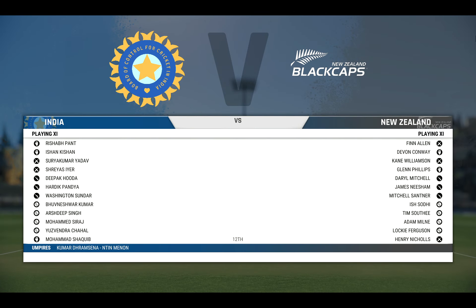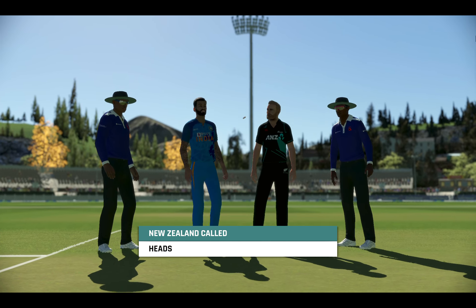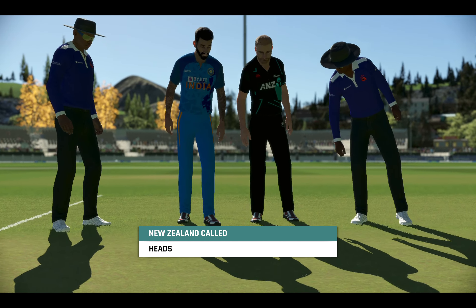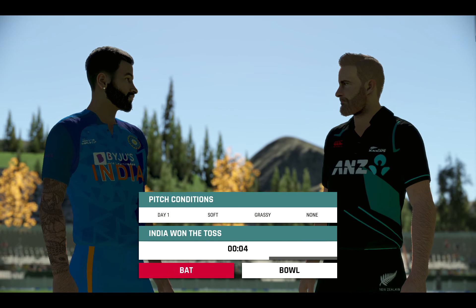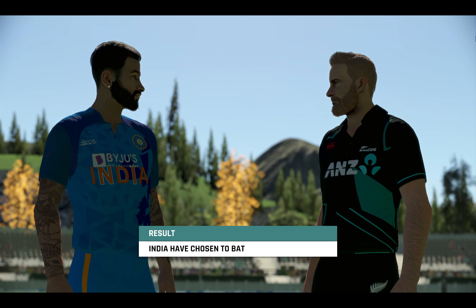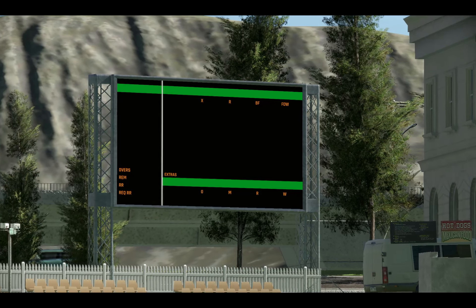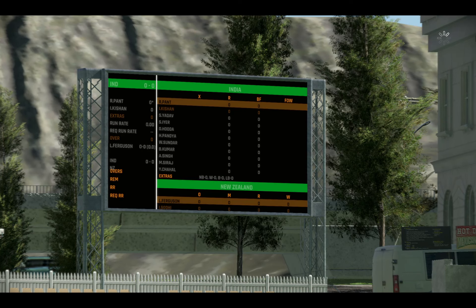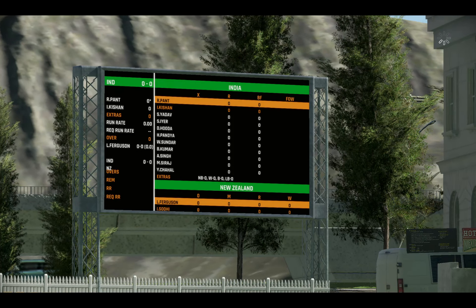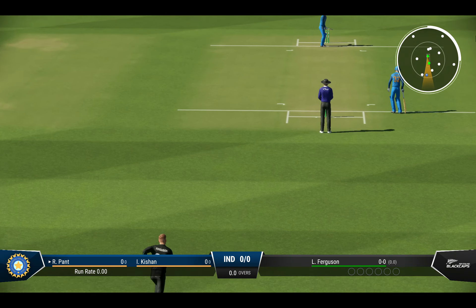Hello everyone, this morning we're coming to you from an interesting decision. The pitch really looks like there will be something early for the bowlers, but the captain is asking their openers to get the pads on. Ferguson has the privilege of bowling with the new ball. The umpires have signalled that they're ready — let's get this game underway.